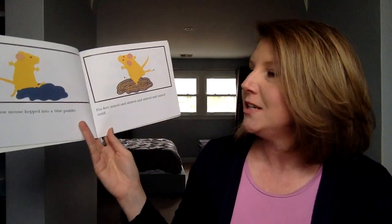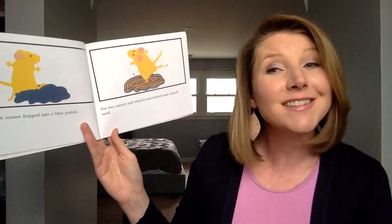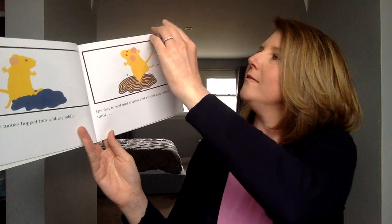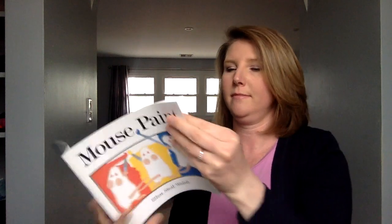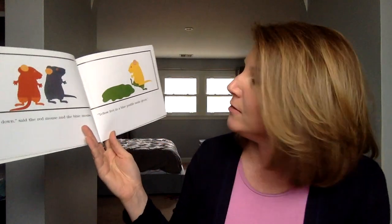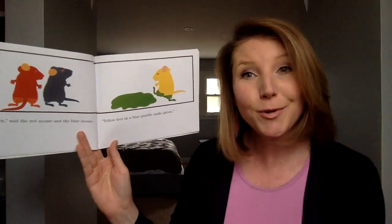The yellow mouse hopped into a blue puddle. His feet mixed and stirred and stirred and mixed until... "Look," said the red mouse and the blue mouse. "Yellow feet in a blue puddle make green."